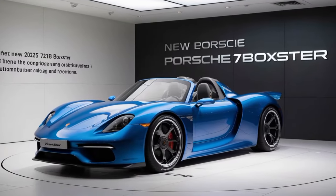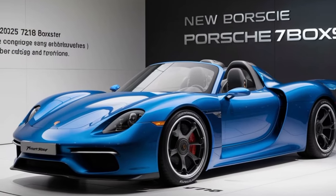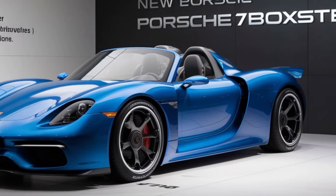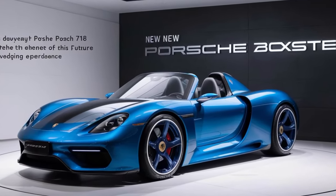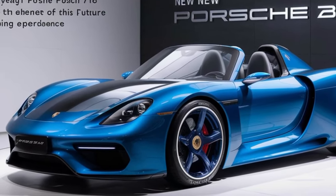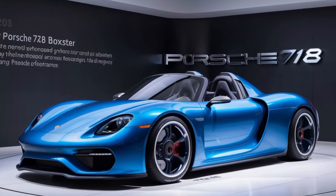Safety is a priority for Porsche, and the 718 Boxster comes equipped with a suite of advanced driver assistance systems. From adaptive cruise control to lane-keeping assist and automatic emergency braking, you can enjoy peace of mind while experiencing the thrill of the open road.